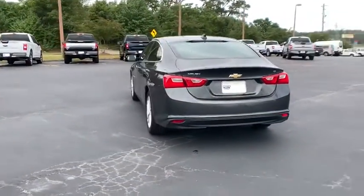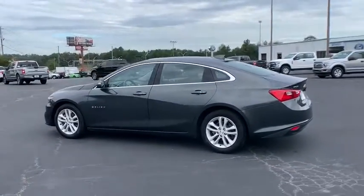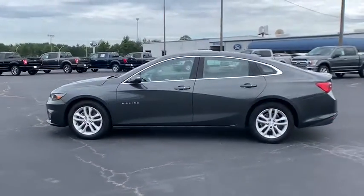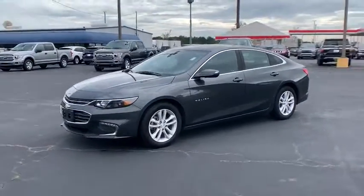Here are some of this vehicle's great options: traction control, dual airbags, alloy wheels, power steering, four-wheel disc brakes, center armrest, trip computer, rear window defroster.